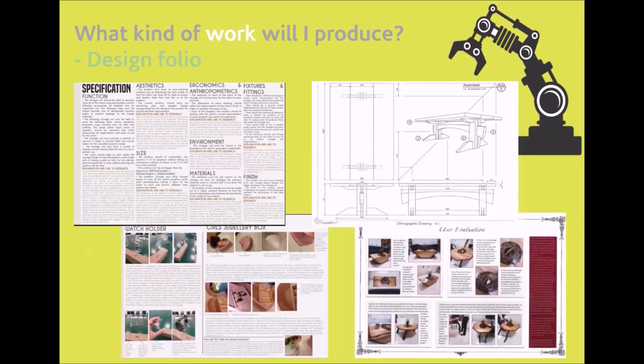So what kind of work will a student produce? Well, for their NEA they will produce a design portfolio that's very similar to the GCSE coursework, except it will be in greater detail. They investigate, design, and evaluate, looking at areas such as research and specifications.